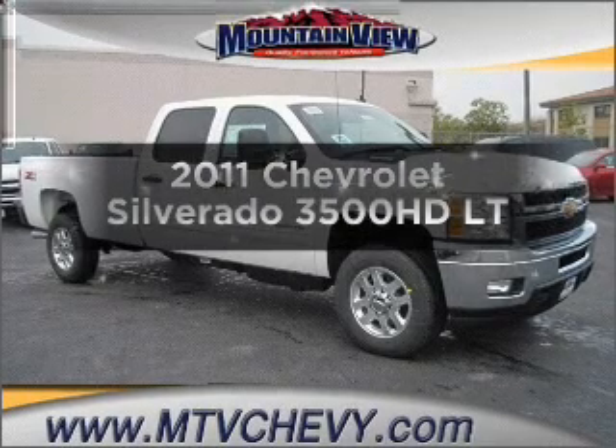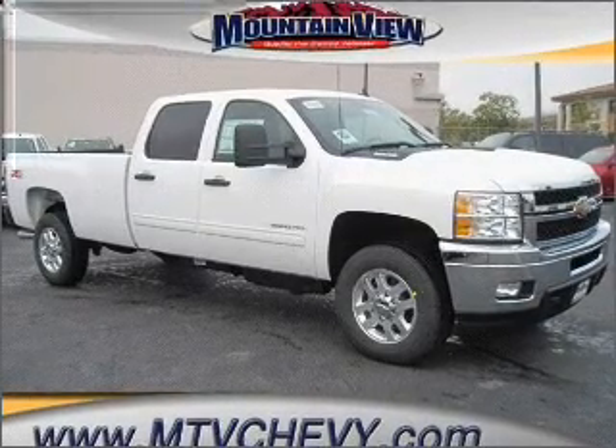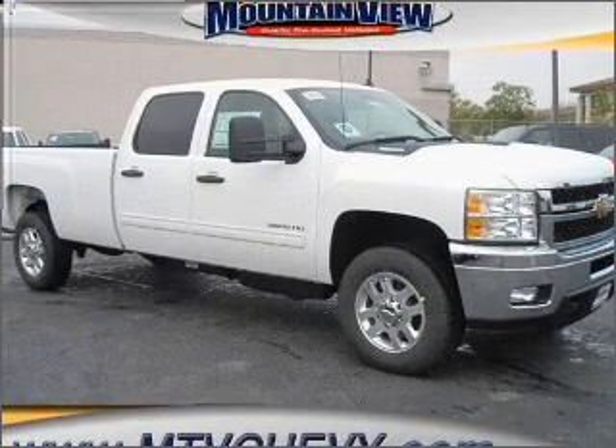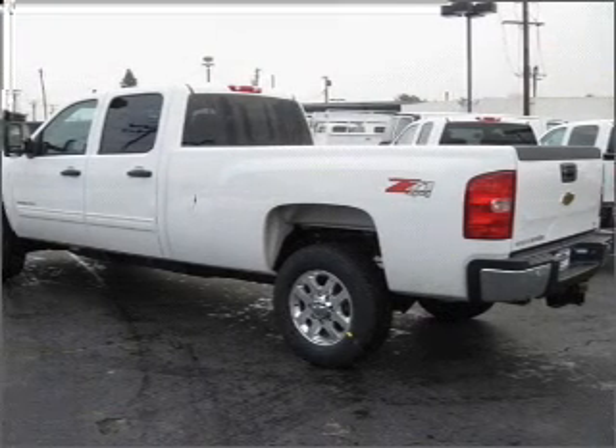Imagine yourself in this 2011 Chevrolet Silverado 3500 HD. This is the set of wheels you've been looking for, with a powerful 8-cylinder engine that responds smoothly to its 6-speed automatic transmission. Find your way easily with the included navigation system.